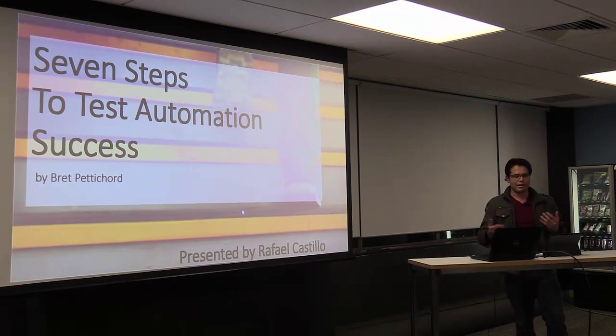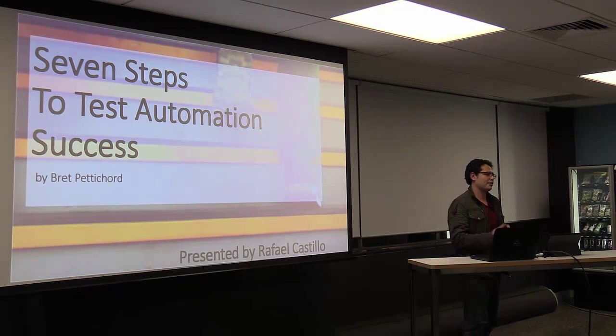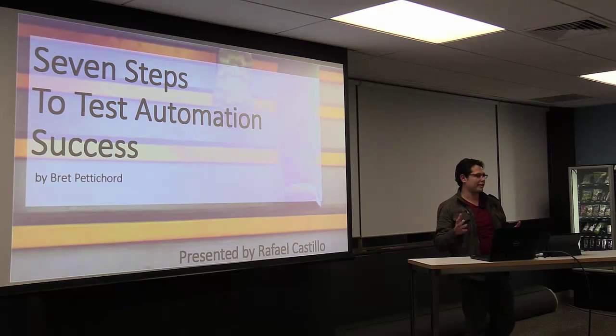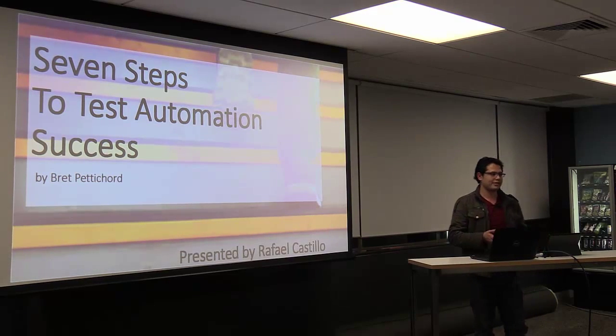To talk a little bit about me, I'm a software tester by profession. I have more than five years of experience in testing automation. I used to work at PayPal as regression test lead.